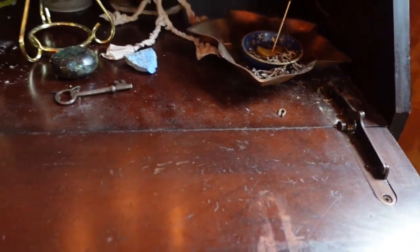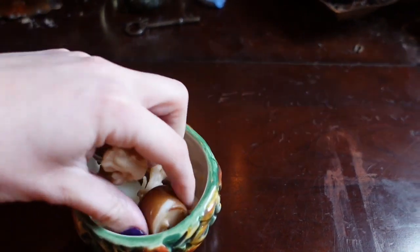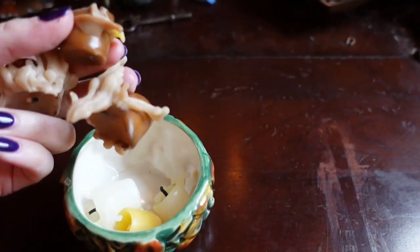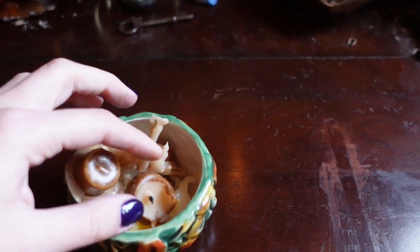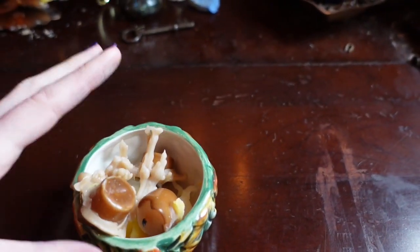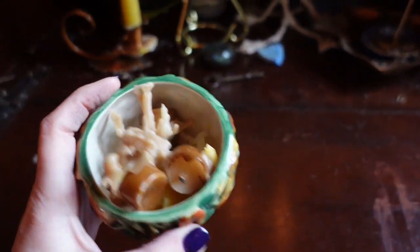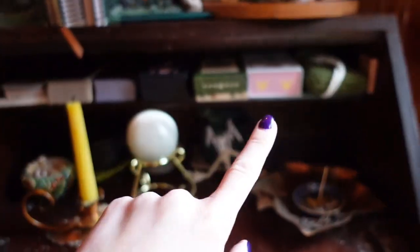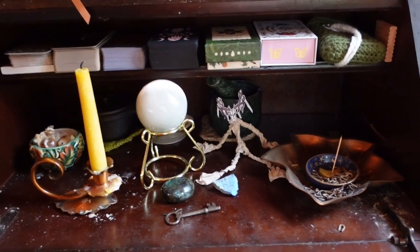I've got a little bowl filled with all the candlesticks I have recently burned down. I don't really know why I'm saving them — it's just one of those weird things where it feels like I should. I might end up melting them all down together and making them into a new candle. That could be something. On this shelf, I keep oracles that I use all of the time — ones I want to have readily available to me.